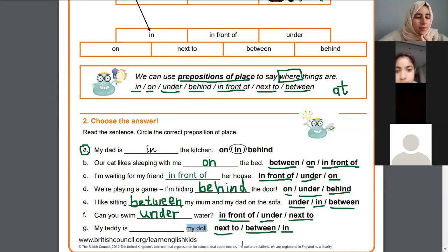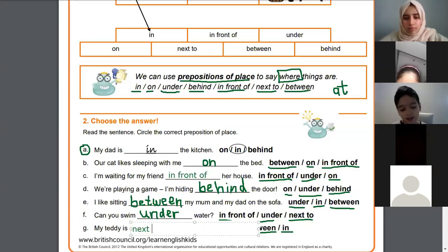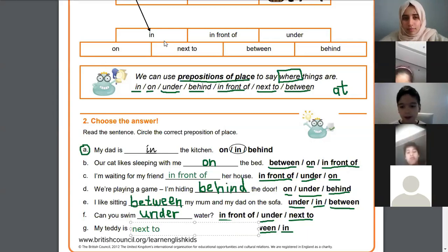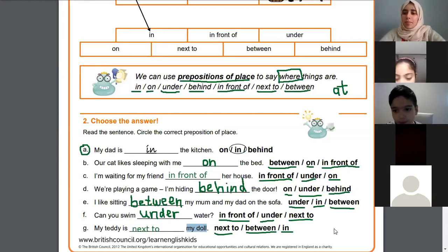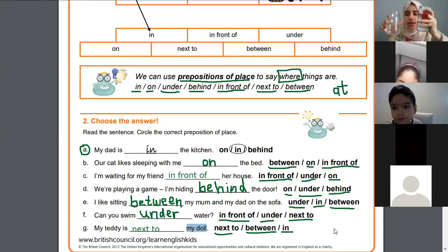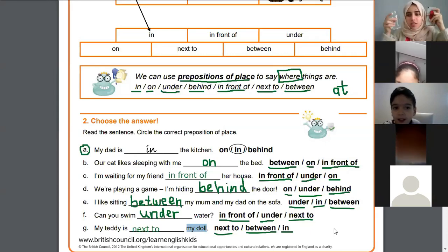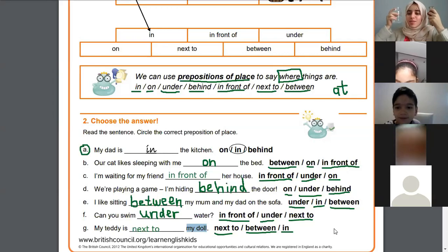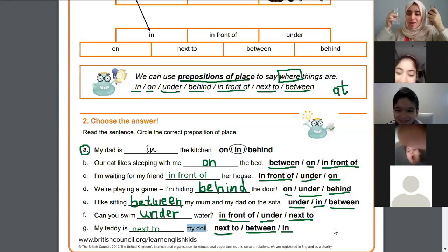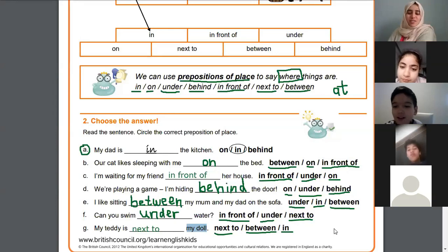Yamin has his hand up — Yamin, what do you think the answer is? Why is the answer 'next to'? Because the doll is sitting here and it's next to it. Yes, it's beside it. For example, this is my glass of water and this is my phone — my phone is next to the water. But if I say 'between', for example my head is between the water and the phone — that's 'between', when you have two things and I'm in the middle.